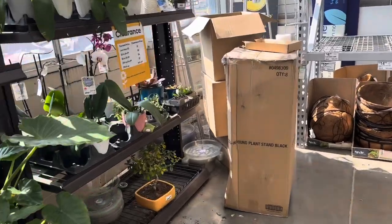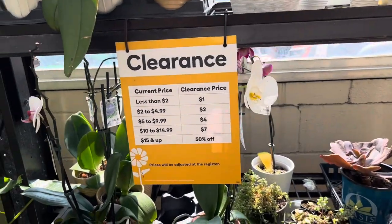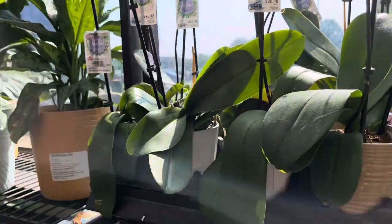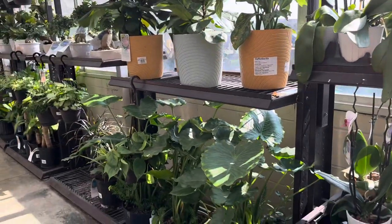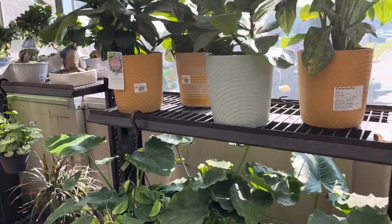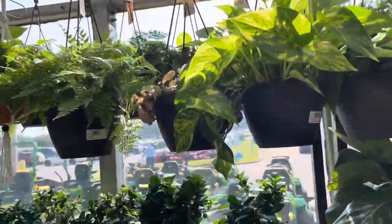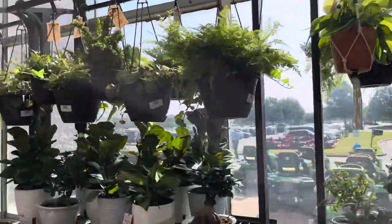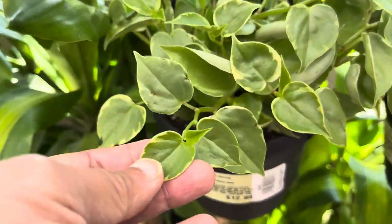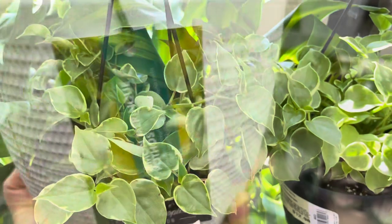Let's move on to the next area. I always like to check the clearance section to see if they have any cool plants marked down. Looks like they have a few orchids as well as succulents marked down. These phalaenopsis look very healthy and the blooms have expired, but with a little bit of TLC these guys will probably re-bloom in four to six months. As for the hanging baskets, they have green maranta, golden pothos, rabbit foot fern — some of the common stuff. Hey, they also have some peperomia scandens variegata here.